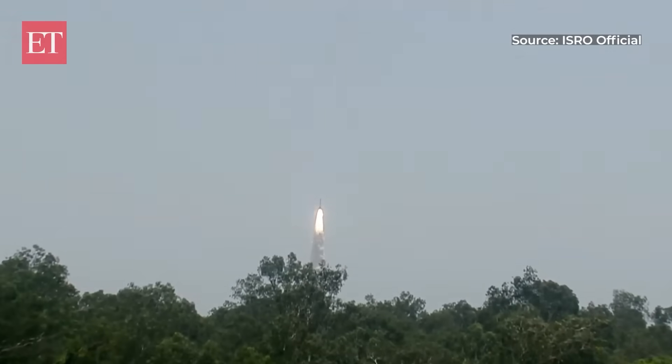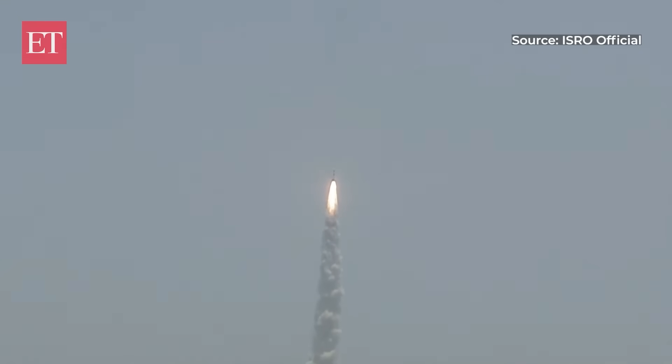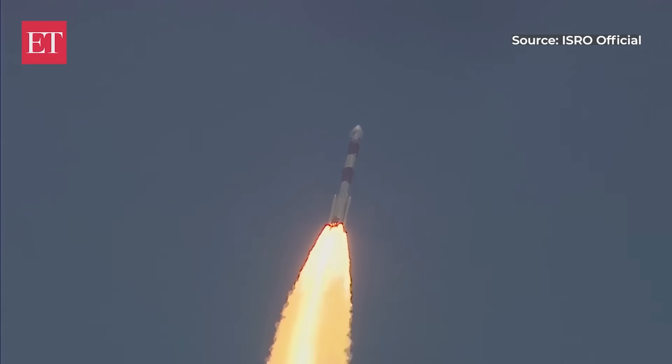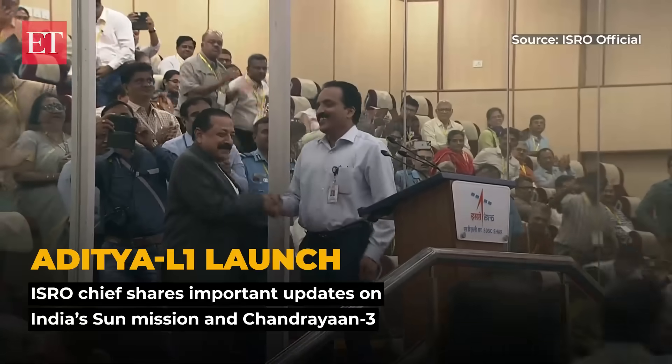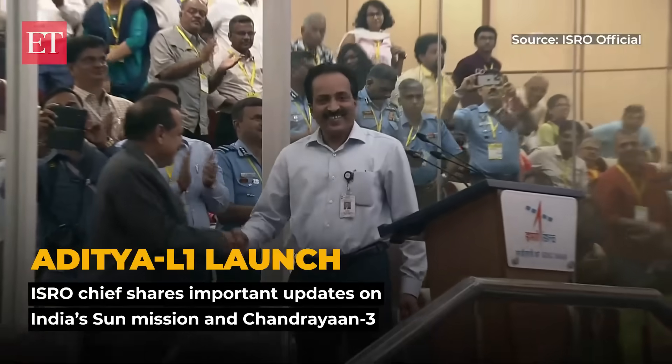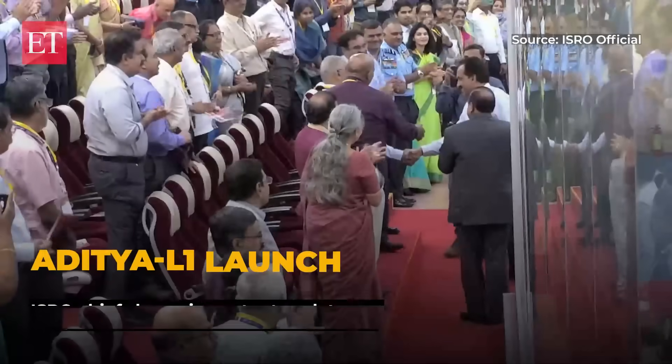Magnificent liftoff of PSLV-C57 with Aditya L1 on board. Plus 15 seconds. Plus 25 seconds. Congratulations!